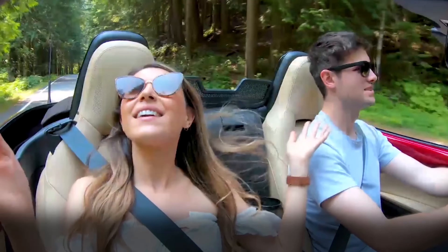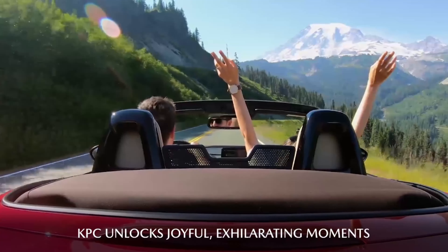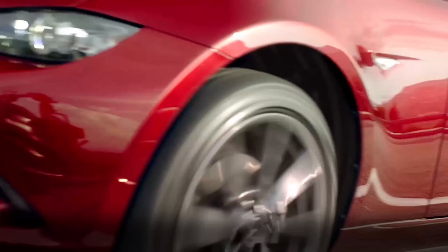As with any Mazda technology, it's not all about how it works — it's about the outcome on an emotional level. How KPC helps amplify joyful, exhilarating moments for MX-5 drivers. So when you talk about KPC, really focus on how its function translates to a feeling.